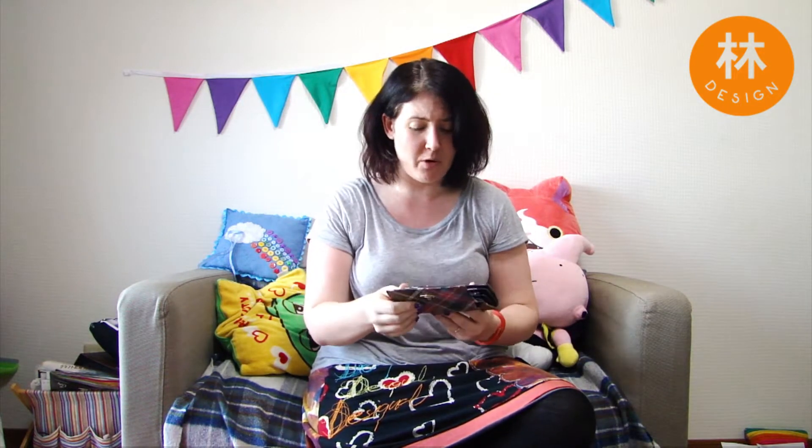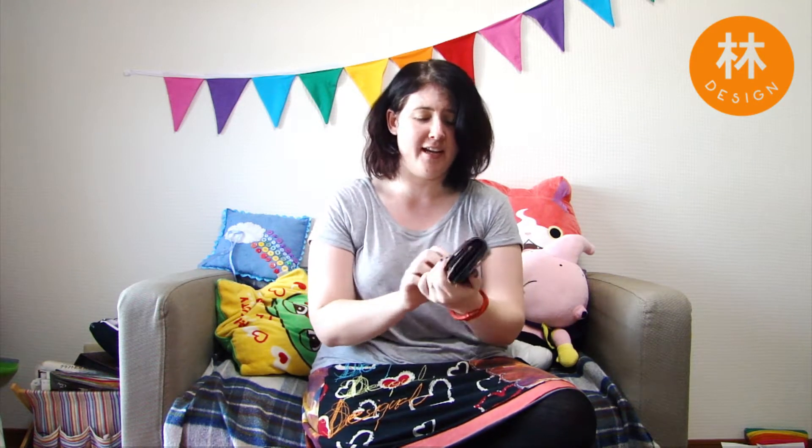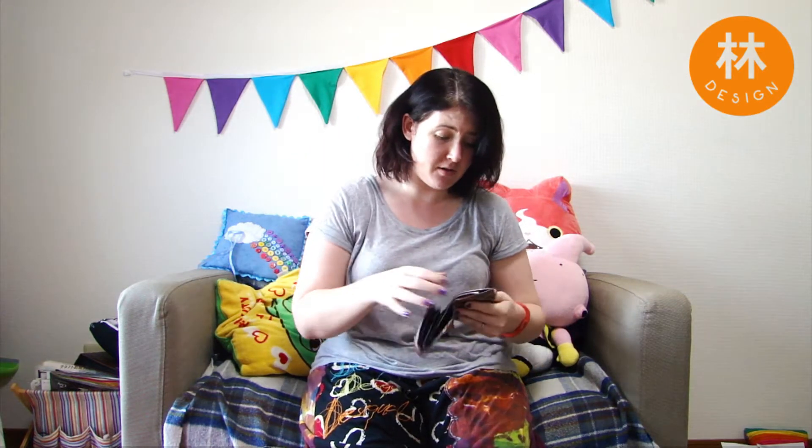First off, the most important thing would be a wallet. Now this is an old wallet but it's done me well - it's a Vivienne Westwood one and I love it to pieces. I got it six years ago from my boyfriend. It is falling apart now but I cannot bear to give it up. I would never buy brand stuff but I love Vivienne Westwood. Also, if I don't have my wallet I will probably get arrested, because in Japan if you're a foreigner you're supposed to have a residence card. If you don't have this you could get into trouble, so make sure you have that with you.